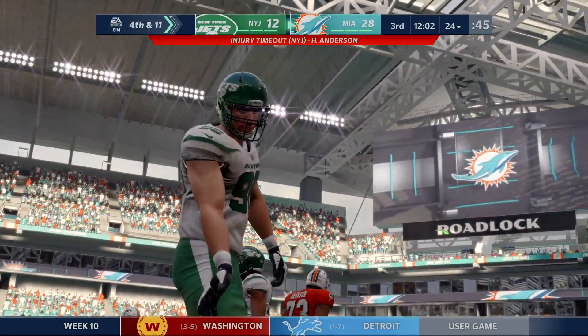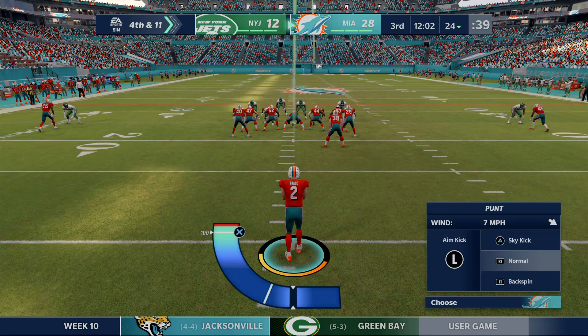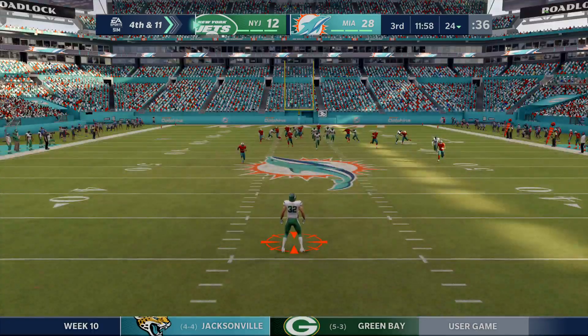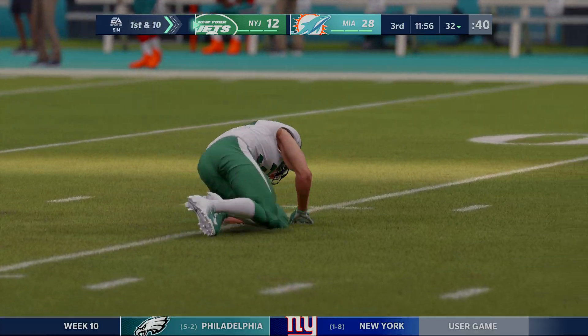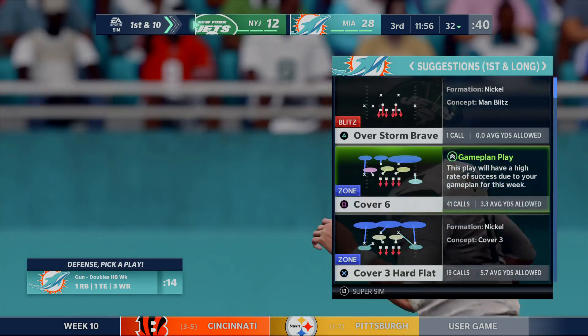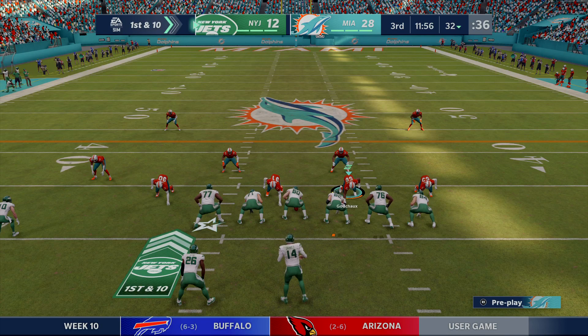He'll be stopped well short of the first down at the 24-yard line. Here's Matt Haack on to punt for Miami — his first punt, 45 yards. Ashton Davis on the return. The Jets take over first and ten at about the 32. Darnold going to lead the Jets offense now.